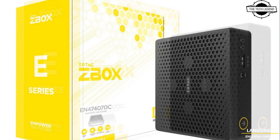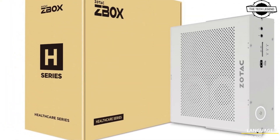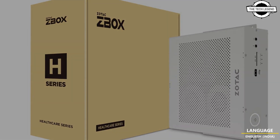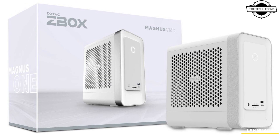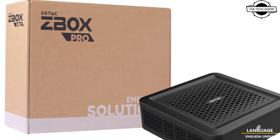Jotok is announcing a new lineup of enterprise and healthcare-oriented mini-PCs designed for specific applications and scalable deployments, as well as a whole new class of external GPU acceleration platform for Thunderbolt 3 compatible PCs.